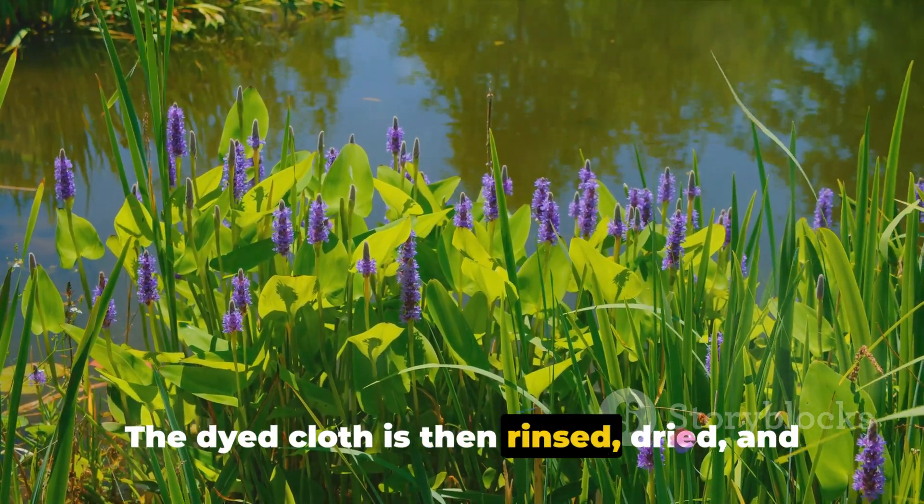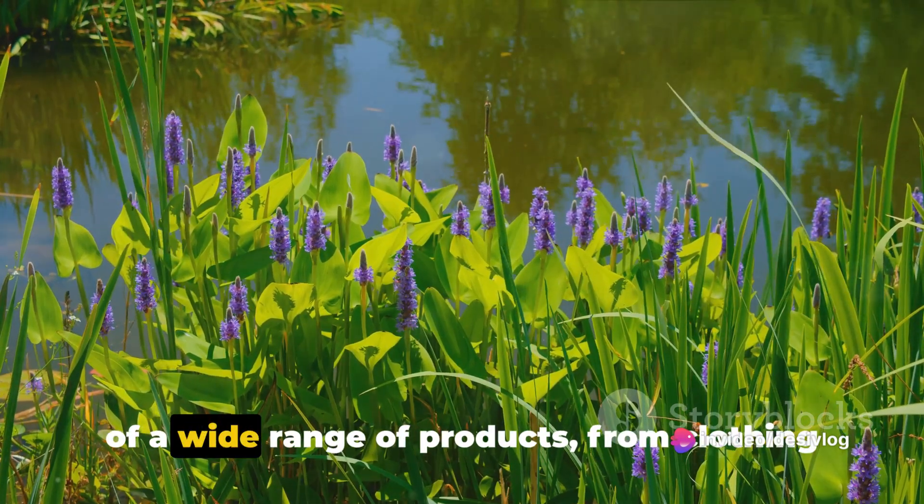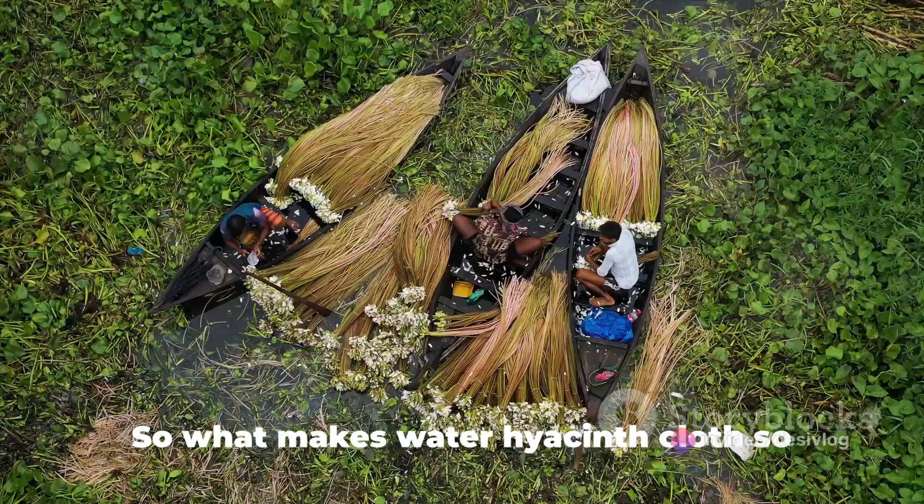The dyed cloth is then rinsed, dried, and ironed, ready to be used in the creation of a wide range of products, from clothing to home decor.